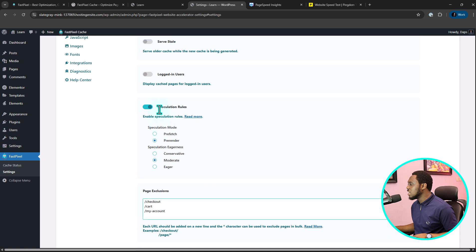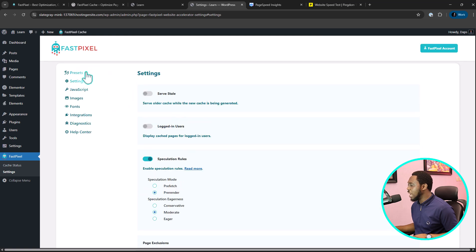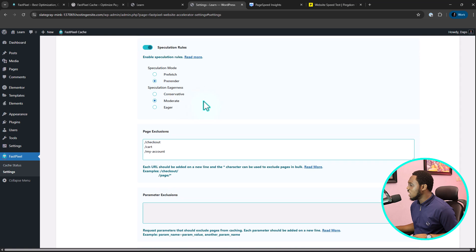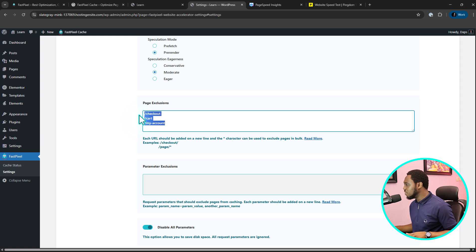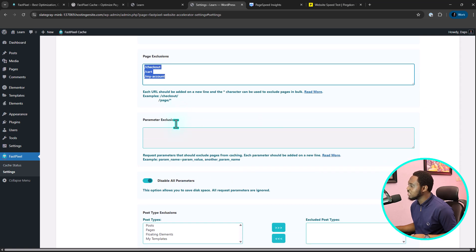As for speculation rules, we already have this implemented from our preset, but you have several options here. And if you come to page exclusions, there are certain pages you might want to exclude from being cached — like a checkout page or a cart page. You don't want people seeing a cached version of that because you're taking live payments. You can specify those URLs here, especially if you're using WooCommerce or any e-commerce solution, or if you have dynamic pages.